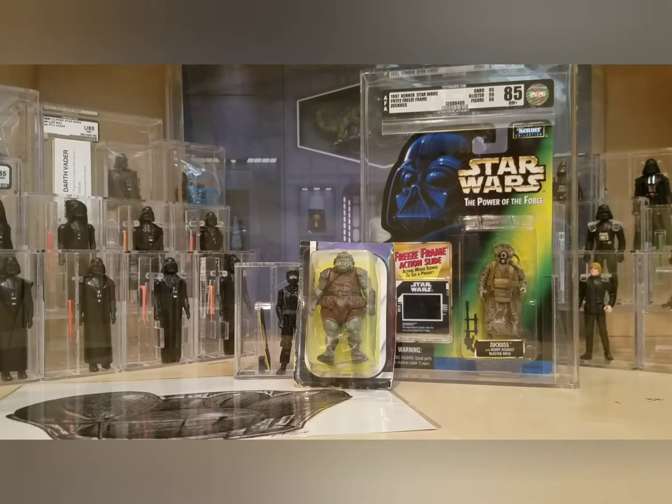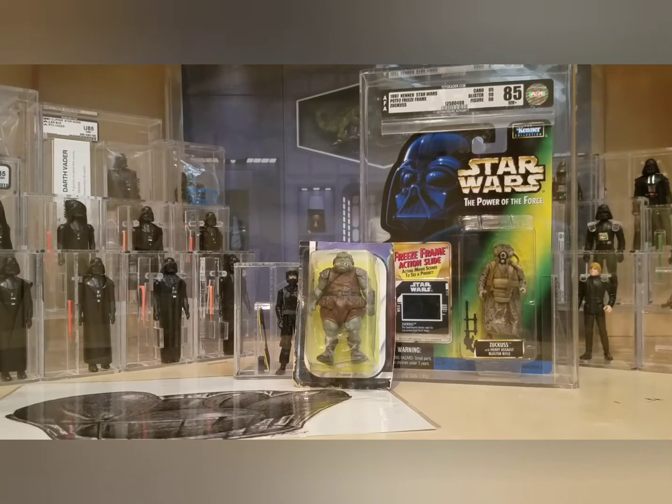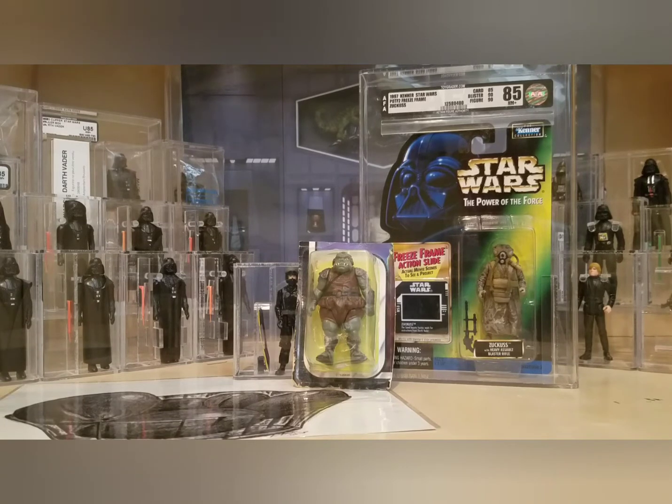What's up, YouTube? It's the Action Figure Grader, coming back to you with a video and a fellow YouTuber who I've talked about previously — the Blacked Out Ewoks. If you're not a subscriber to his channel, do yourself a favor and subscribe. I've learned so much by watching that channel. I'll put a link in the description below, but he has forgotten more about Star Wars action figures than I'll ever know in my life.